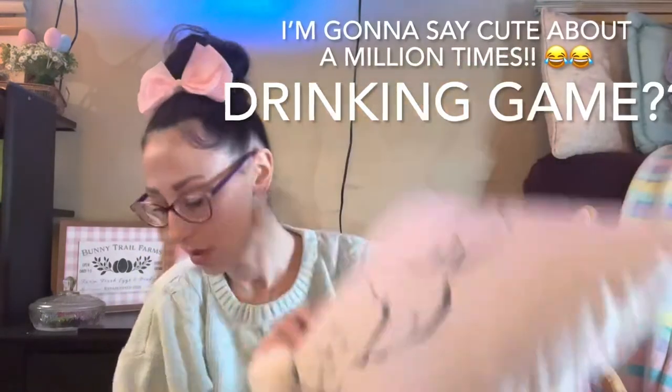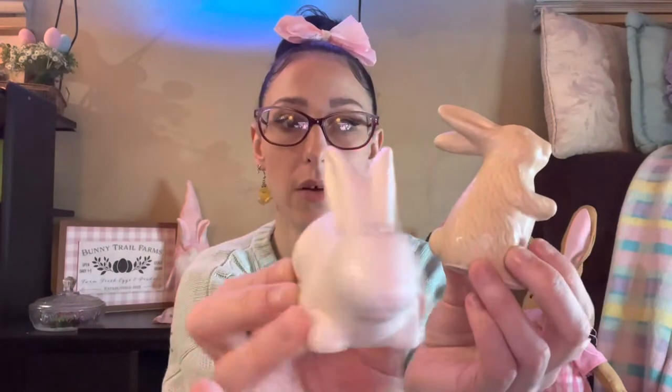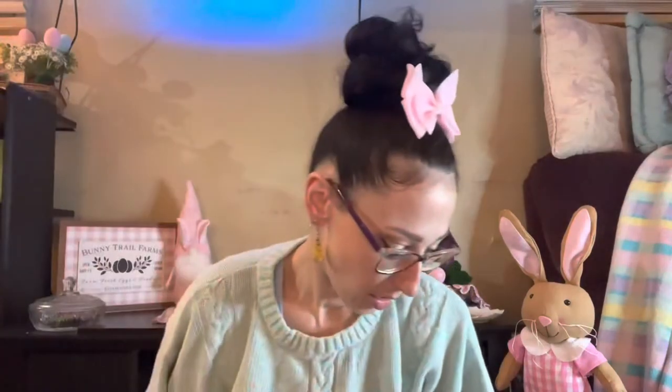I picked up this salt and pepper shaker set — this was three dollars. There's this white one that's laying down and a more tan colored one that's standing up. How cute is his little face! I thought those were so cute.